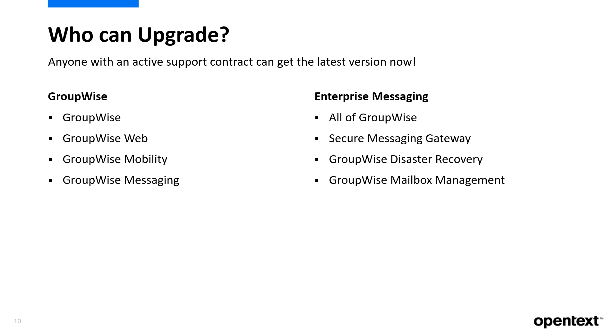And if you're an enterprise messaging customer, you get access to even more supporting products such as secure messaging gateway for email policy control, GroupWise disaster recovery for immediate backup access and mailbox management, including its new integrations to the administration console.